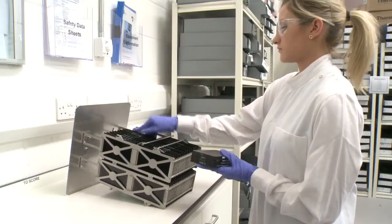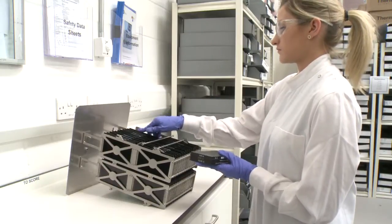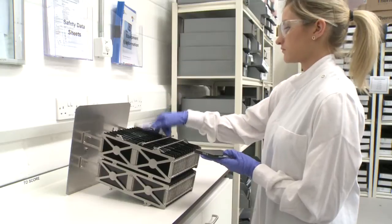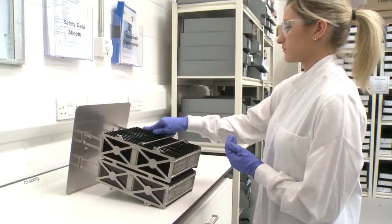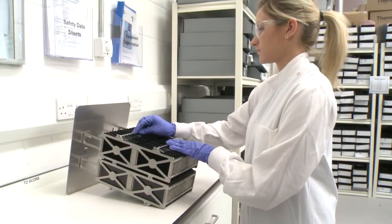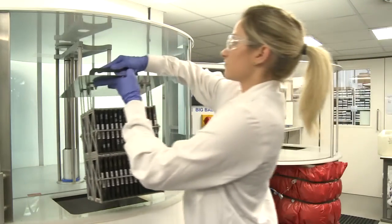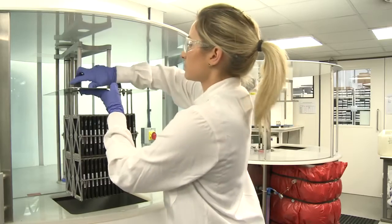If you have many plates you need to run but don't have numerous Peltier blocks, the hydrocycler system offers you the flexibility to increase your throughput without the cost. The relatively small footprint of the hydrocycler means that you don't have to make sacrifices in precious laboratory space either.